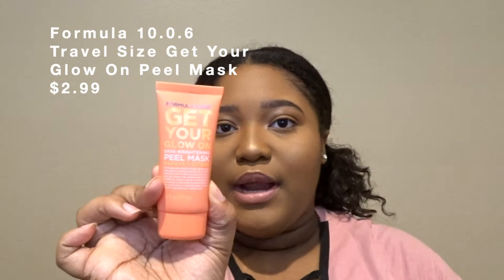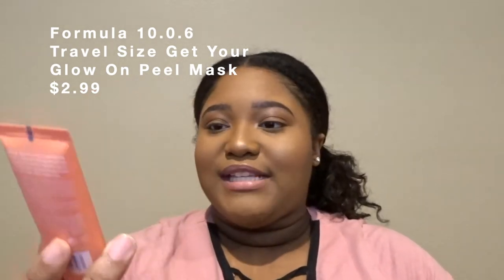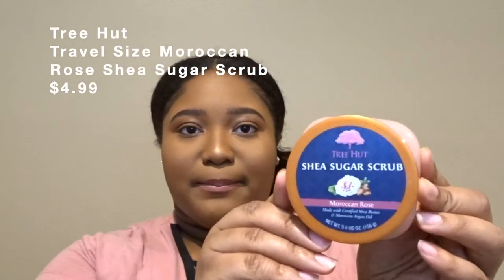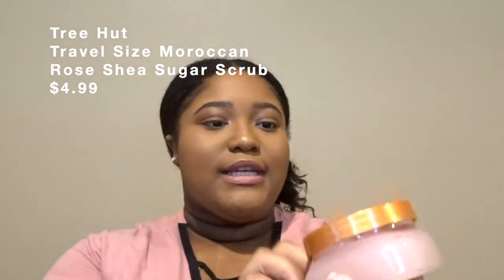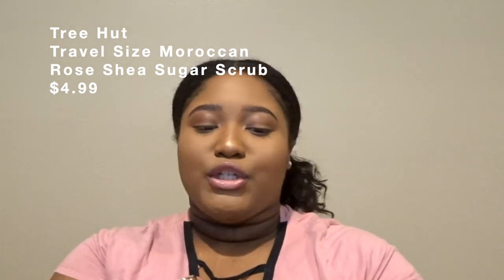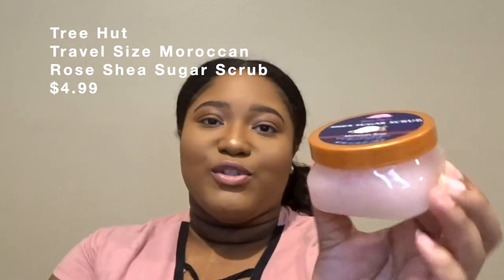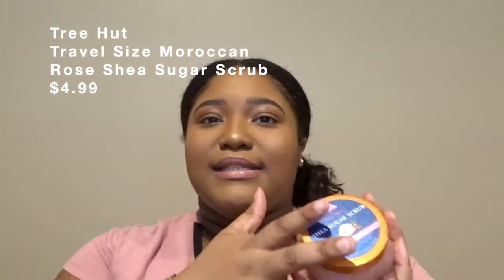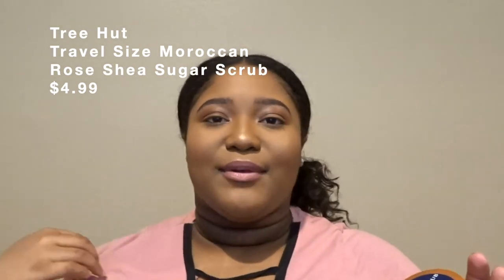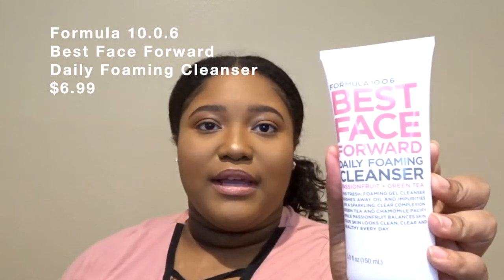I also picked up the Formula 10.0.6 Get Your Glow On face mask — this is the travel size. I also picked up this body scrub from Ulta: the Tree Hut Shea Sugar Scrub in Moroccan Rose. It smells so good and I can't wait to use it — it's a body scrub exfoliator to get all the dead skin off your body. The last skincare product I picked up was also from Formula.